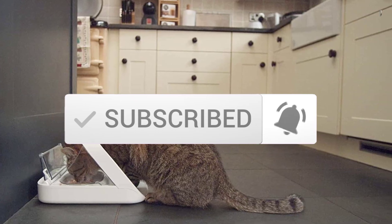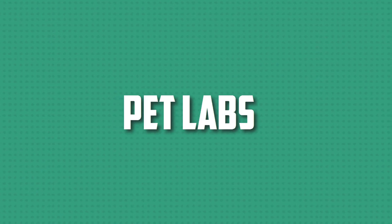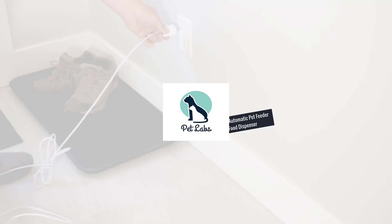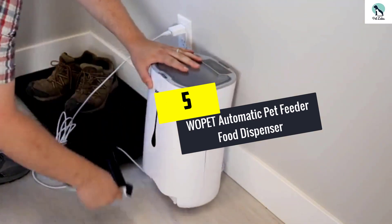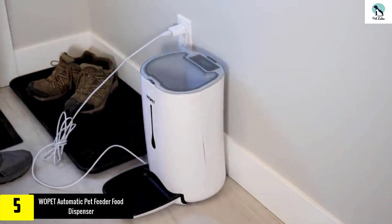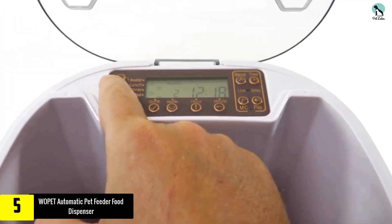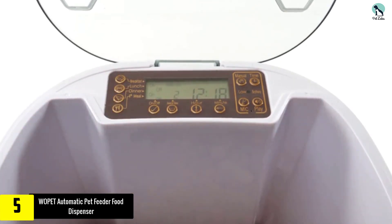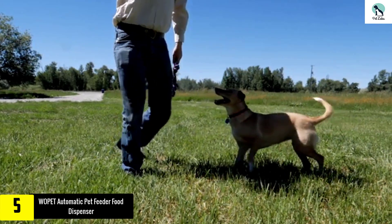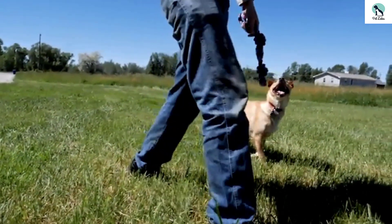Starting at number five, we have the Wopet automatic pet feeder food dispenser for cats and dogs. You can program this automatic feeder, which holds more than three pounds of dry food, to provide your cat with four scheduled meals per day. It also gives you the flexibility to program meals with different amounts of food — for example, a hearty breakfast and a light dinner.